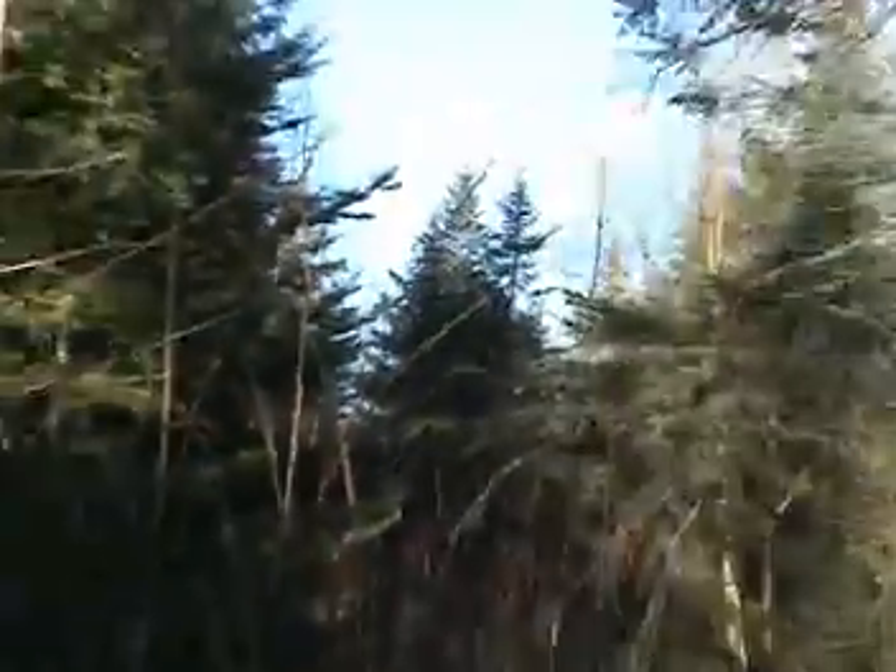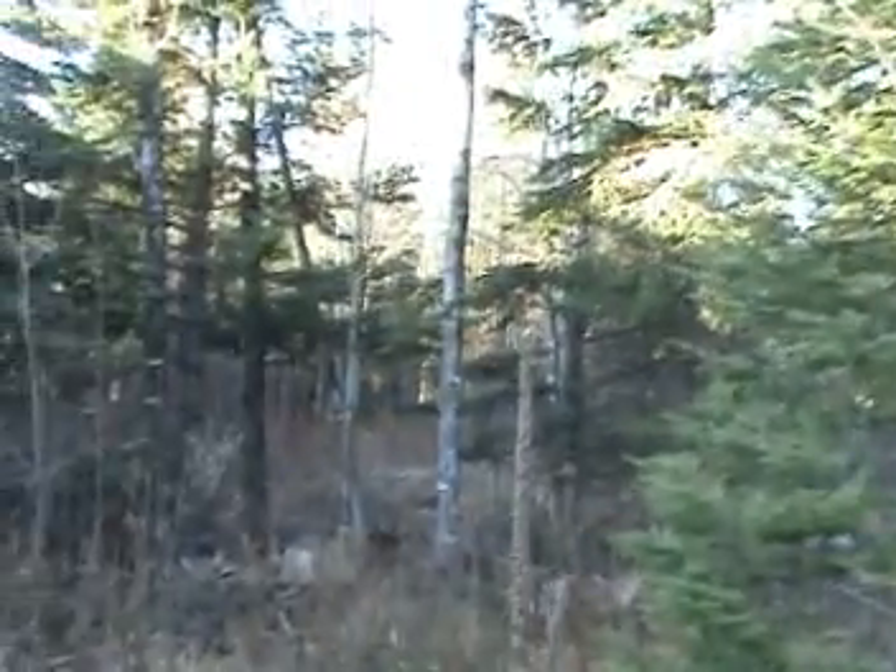The woods goes on and on and on — it's a deep rectangle, and that's where your wildlife is.